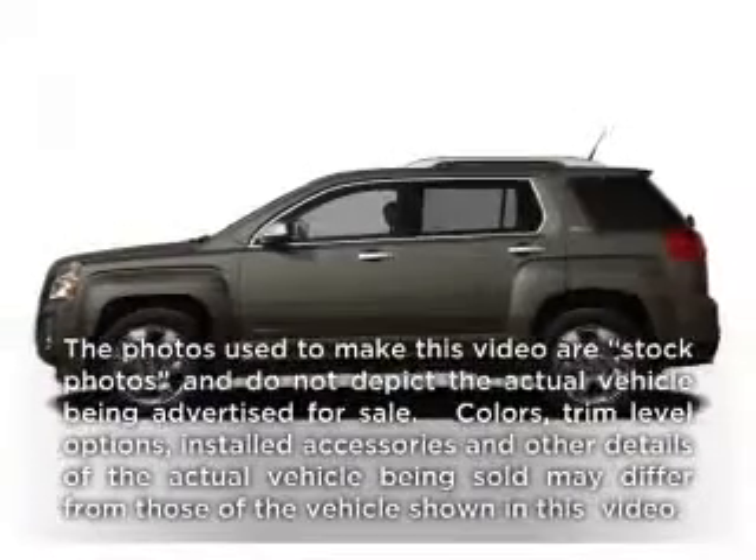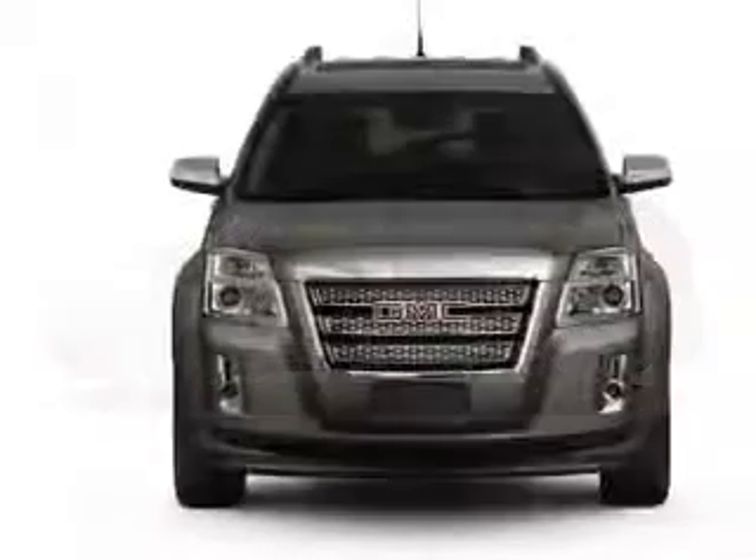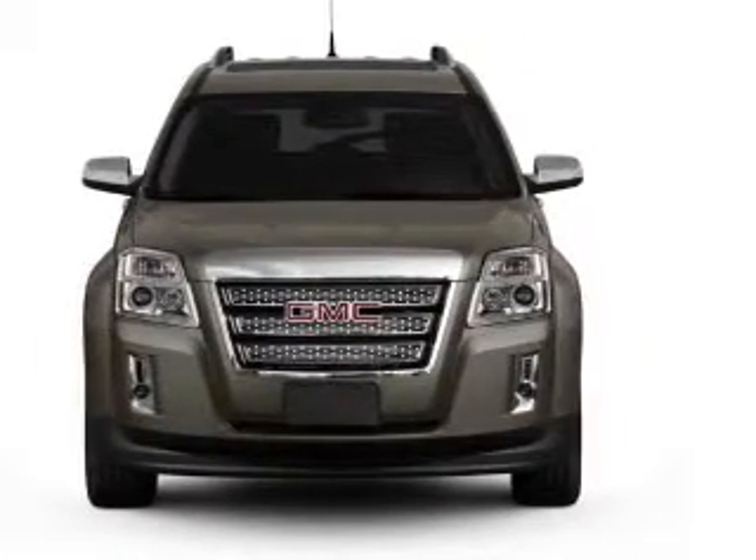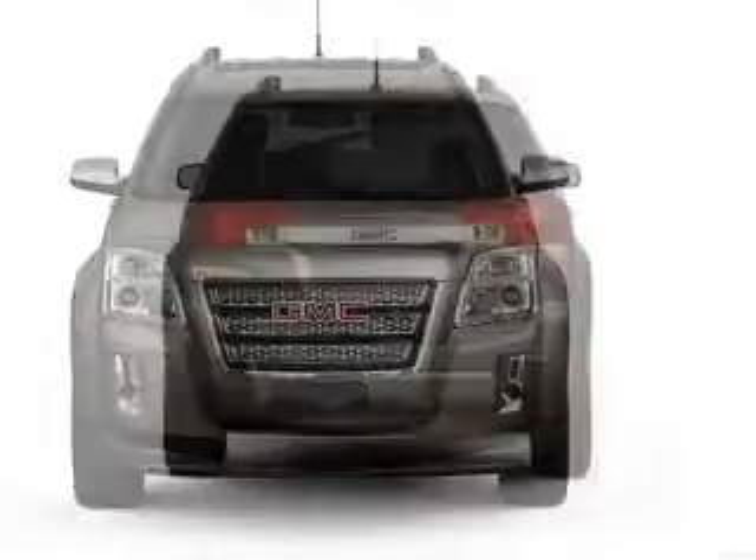Check out this 2012 GMC Terrain. If you're looking for an automobile with great attributes, look no further. With a solid 6-cylinder engine connected to a smooth-shifting 6-speed automatic transmission,